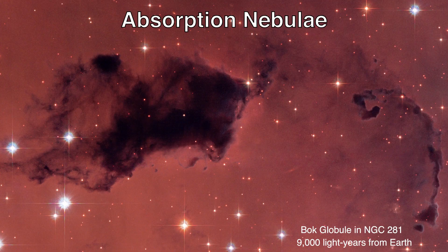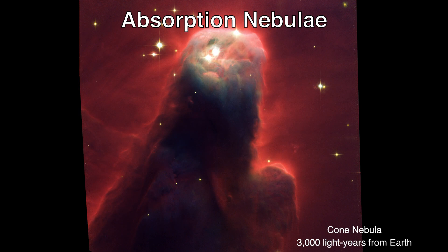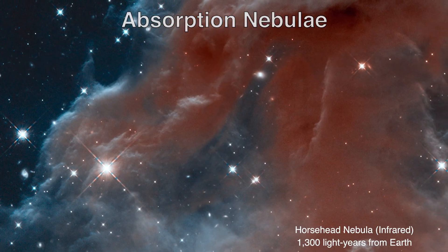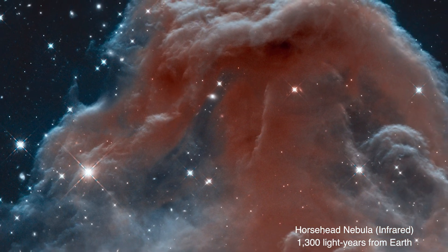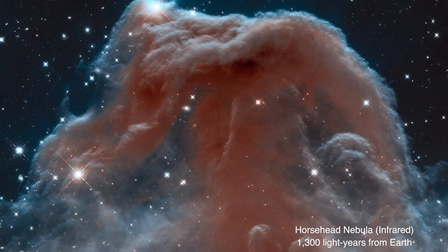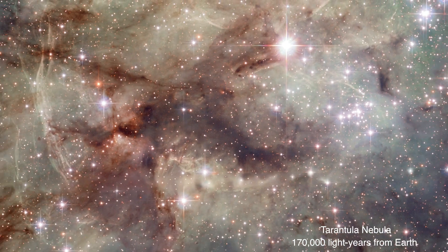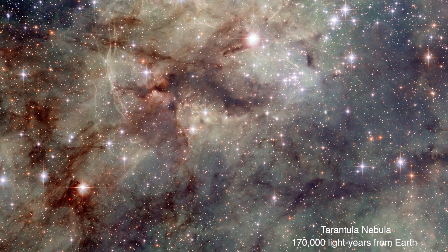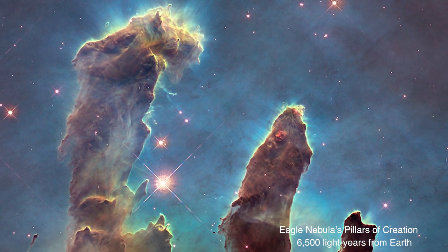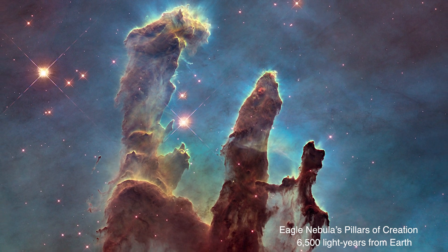Not all nebulae shine brightly. Dark, or absorption nebulae, are inky black clouds of gas and dust that block the light coming from objects behind them. Because they are dark, absorption nebulae are hard to find — we only see them as silhouettes against a much brighter region of space. Most large nebulae are a combination of emission, reflection, and absorption nebulae. Their dark dust lanes may give birth to new stars that provide the light needed to illuminate the cloud.